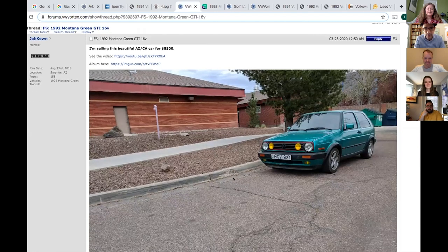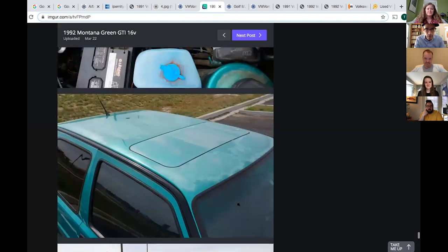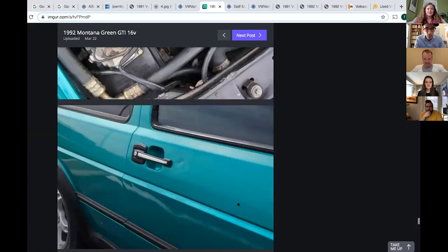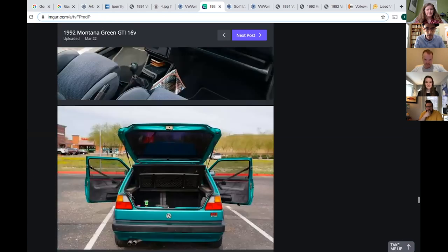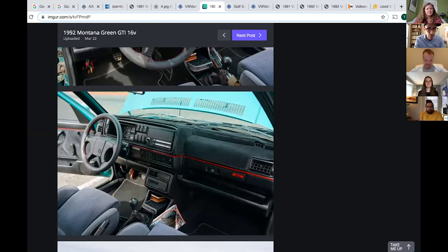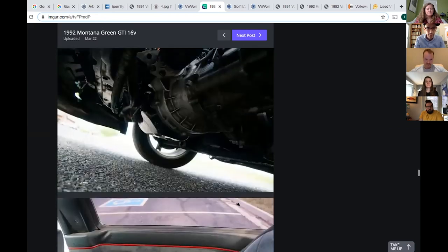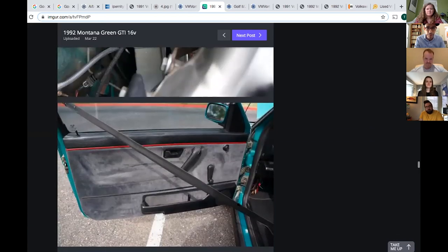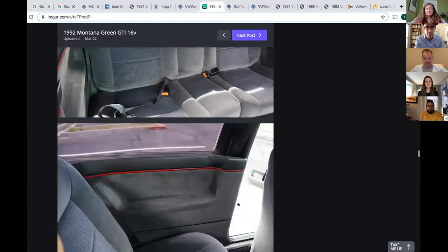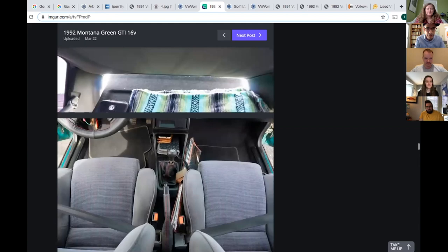I looked on VW Vortex. There was a Montana Metallic one for sale with a lot of miles — they want $8,500 for it. The original BBS wheels are long gone; those were usually gone pretty fast after the first or second owner. But the Recaro seats are still in it. I actually re-bought one of these in about 2002 when I was working at Automobile. My now-ex drove it for about three years and learned to drive a stick on it — still great, reliable, super fun car to drive.